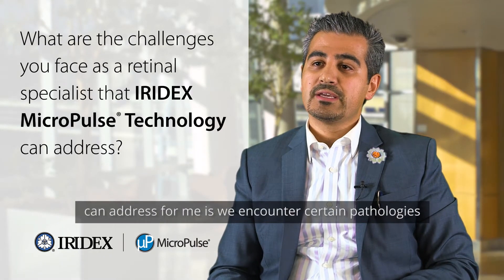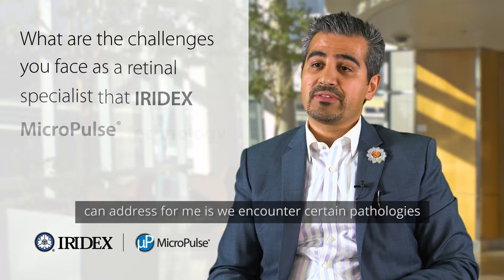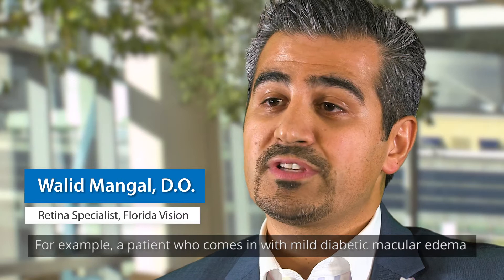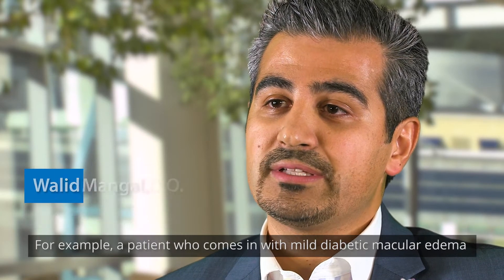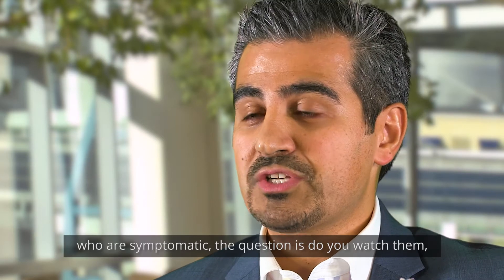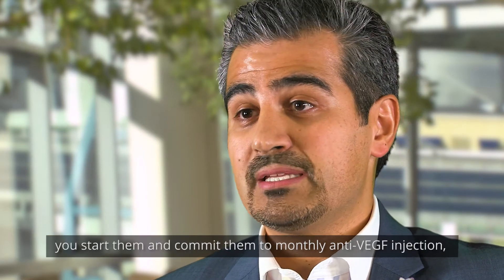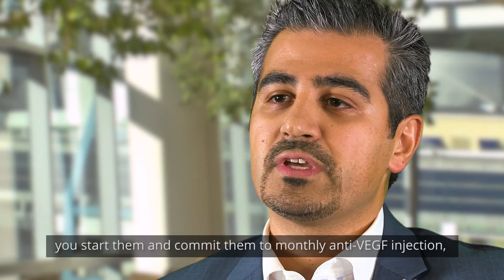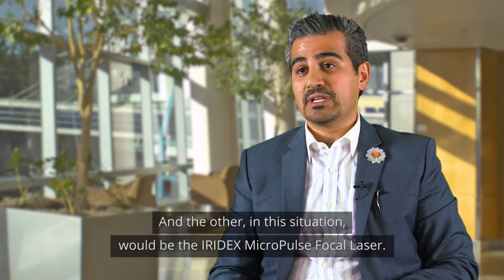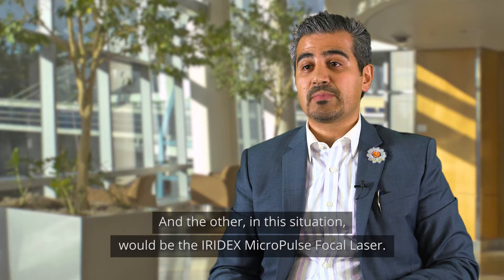Some of the challenges that Iridex Micropulse technology can address for me: we encounter certain pathologies in the retina clinic that create dilemmas. For example, a patient who comes in with mild diabetic macular edema who is symptomatic — the question is do you watch them, do you start them on monthly anti-VEGF injections, or can you use other treatment options? In this situation, the other option would be the Iridex Micropulse focal laser.